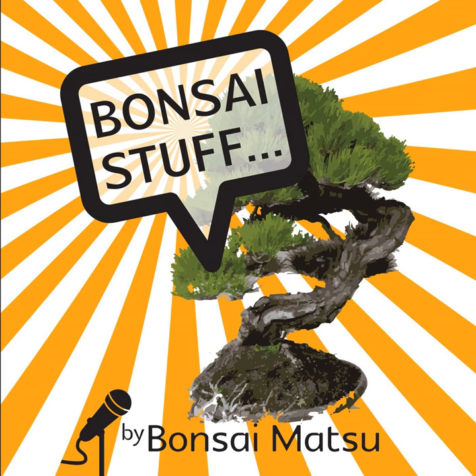Hi folks, welcome to another episode of the Bonsai Stuff Podcast. As always, me, Scott Martin, Bonsai Matu. Thank you very much for listening in. I do truly appreciate it.